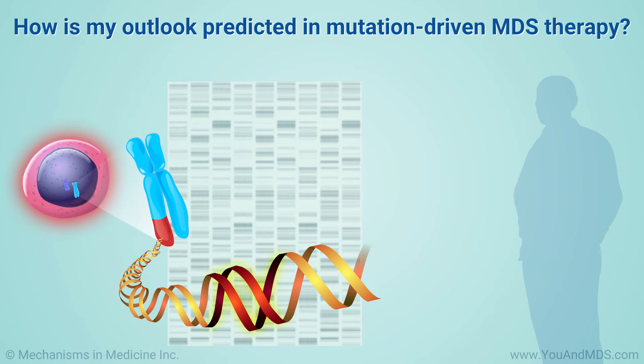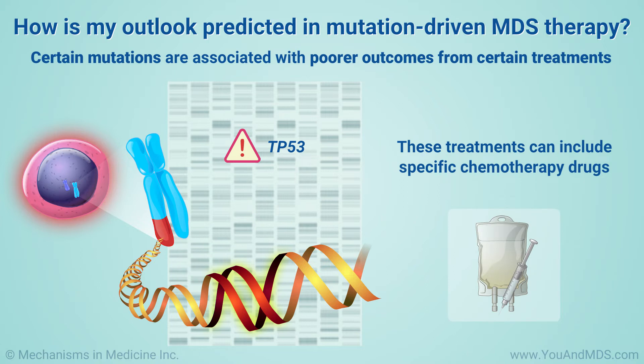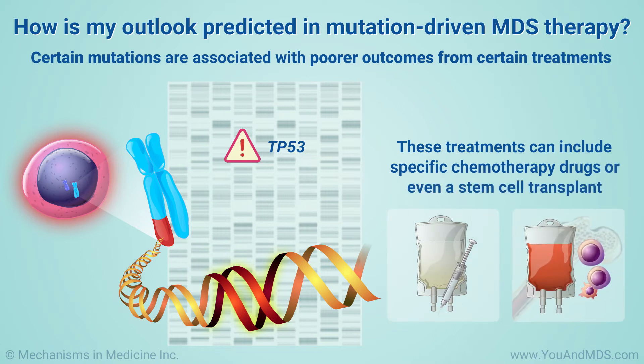Experts now know that certain mutations, such as mutations of the TP53 gene, are associated with poorer outcomes from certain treatments. These treatments can include specific chemotherapy drugs or even a stem cell transplant.